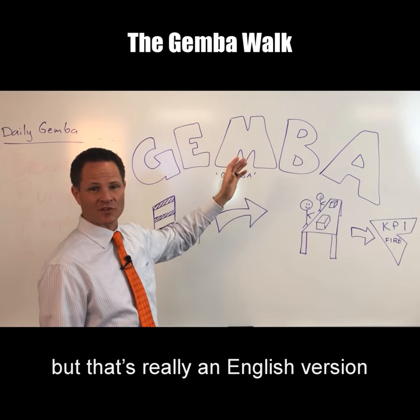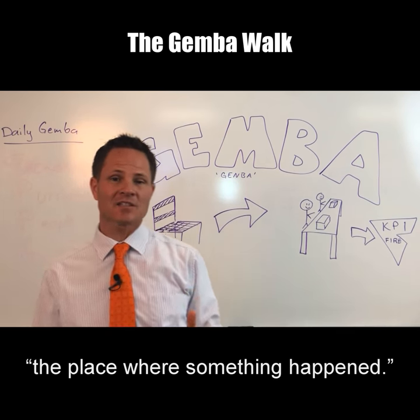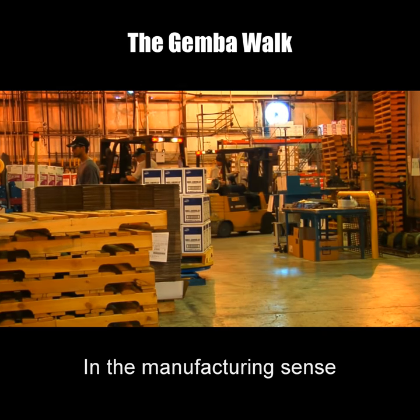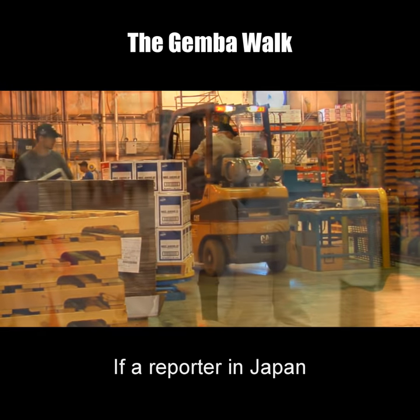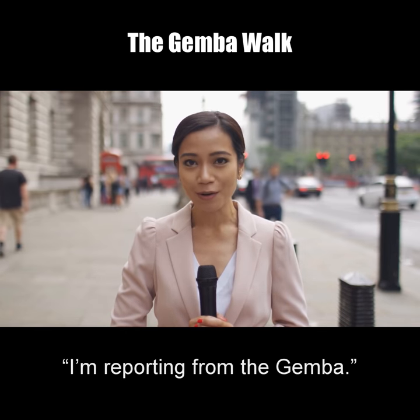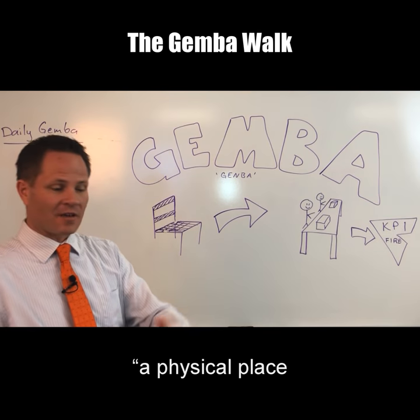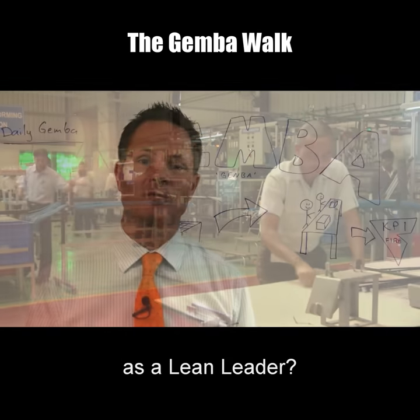Gemba is really an English version of a Japanese word spelled with an N. Gemba means the place where something happened. In the manufacturing sense, it means the place where the work occurs. If a reporter in Japan is reporting from the scene of a crime, they're going to say I'm reporting from the gemba. So the gemba is just a physical place where something is happening.